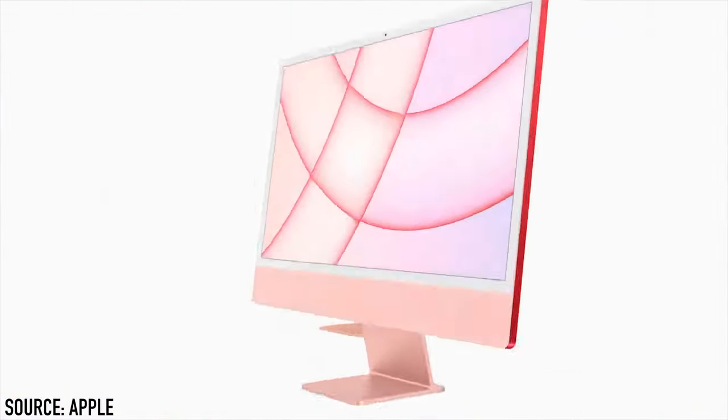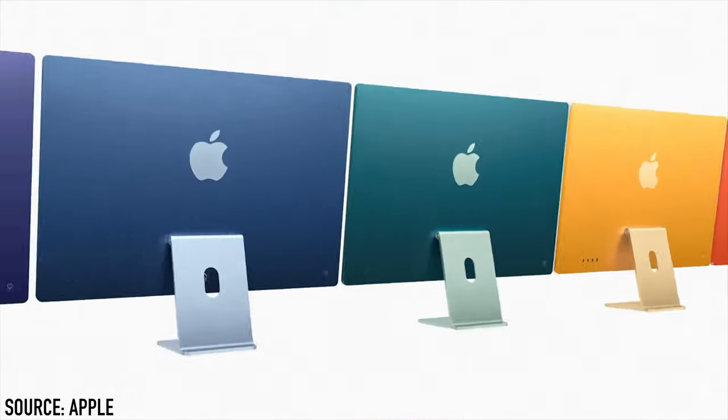The seven colors are: green, yellow, orange, red, purple, blue, and silver.